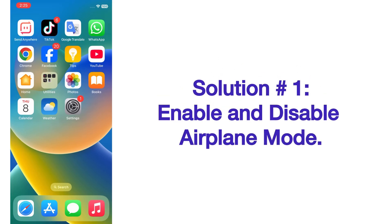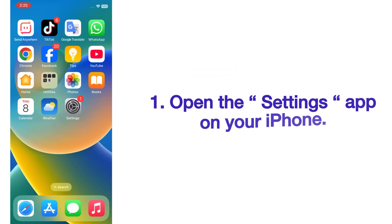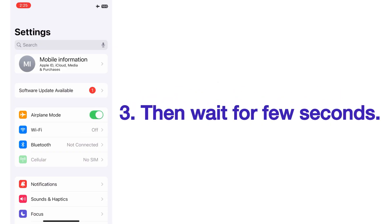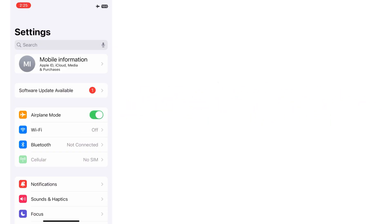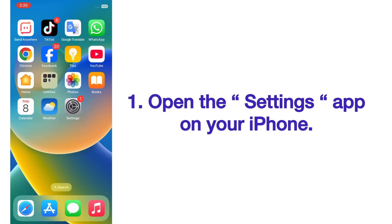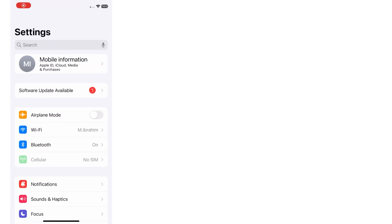Solution number one: enable and disable airplane mode. Open the Settings app on your iPhone. On the Settings page, enable airplane mode, then wait for a few seconds and disable it.